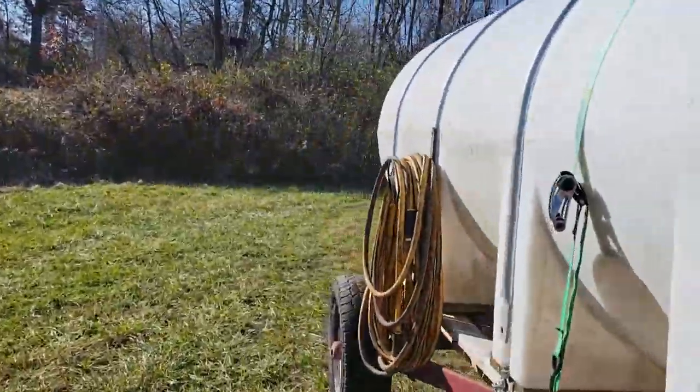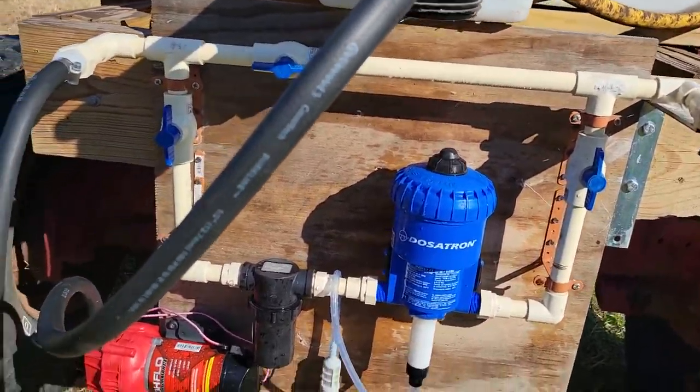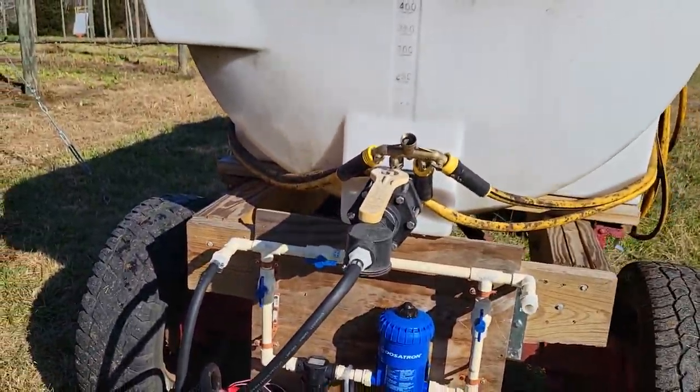I also bought a few other parts here for my leg tank to help increase my efficiency. I bought this Dosatron right here from TSC, got all this piping, and I bought this little high-flow pump here, and that helps me push water out of this thing a whole lot faster as well.